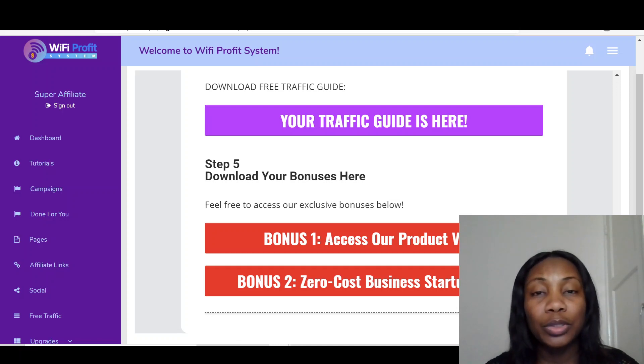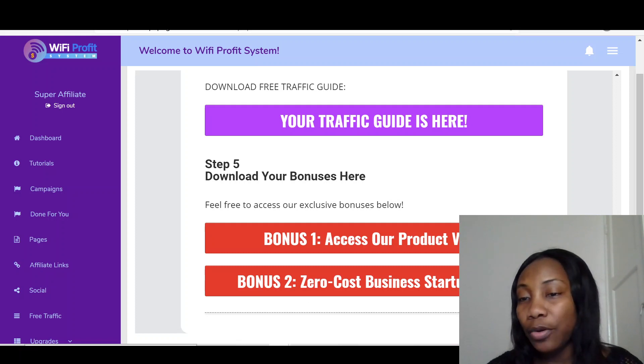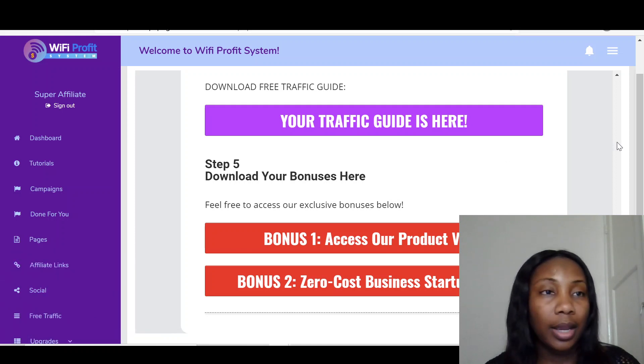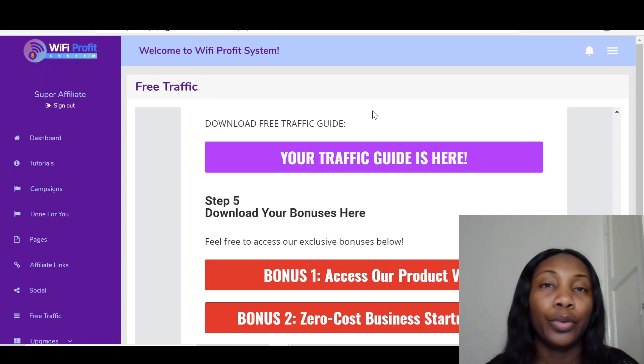Aside from saving you loads of money upfront, you've also got inbuilt benefits and bonuses. And then over here, if you want upgrades, you just click on the upgrade and go into the upgrade section. That is it on the members area. Feel free when you get it to play with it and learn more, especially when you go through the tutorials.